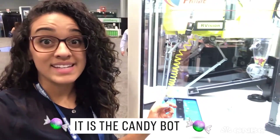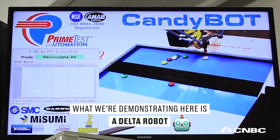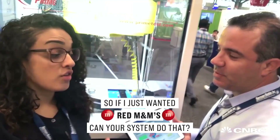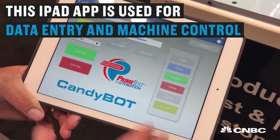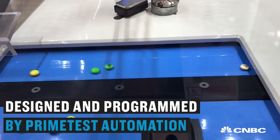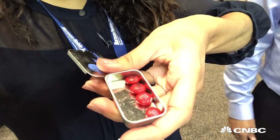This is pretty cool. It is the candy bot. What we're demonstrating here is a Delta robot. This robot specializes in high-speed pick-and-place of light parts — in this case, M&Ms. So if I just wanted red M&Ms, can your system do that? Yes. And there I have it — only red M&Ms.